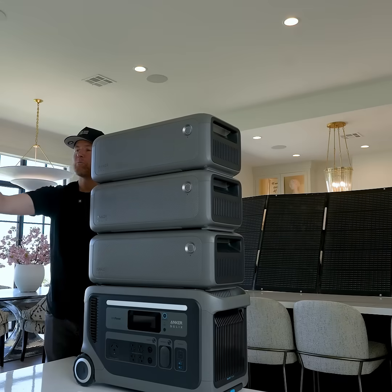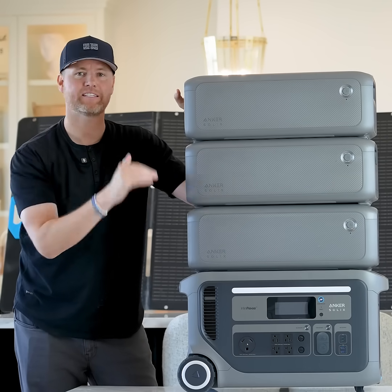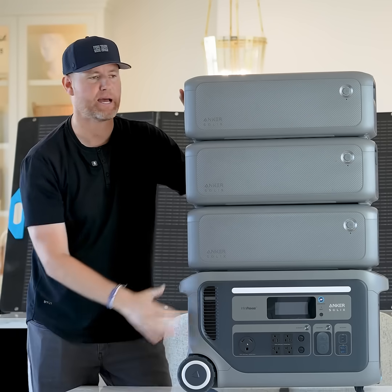So if you're looking for some home backup battery power, I definitely recommend the Anker Solix F3000. I'm going to put a link in the description where you can go buy that, or you can buy the solar panels or some expandable battery packs.